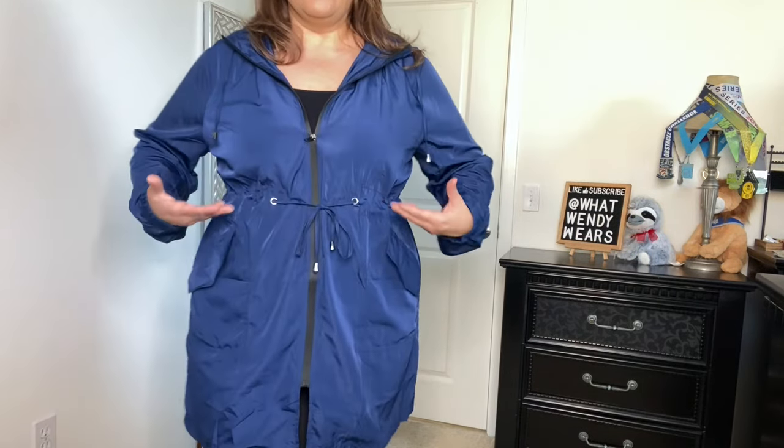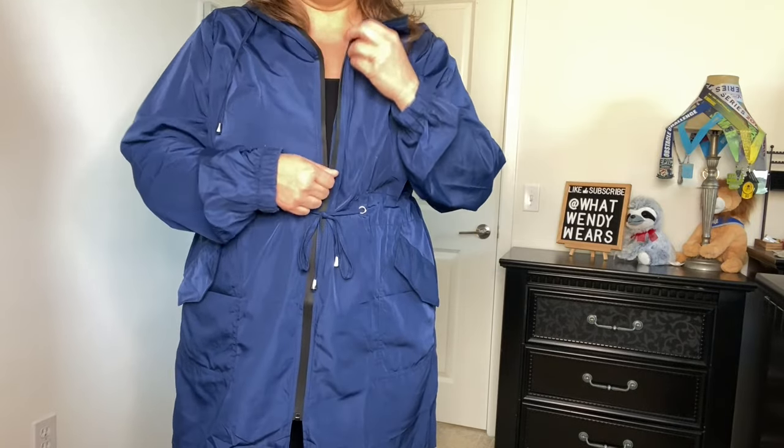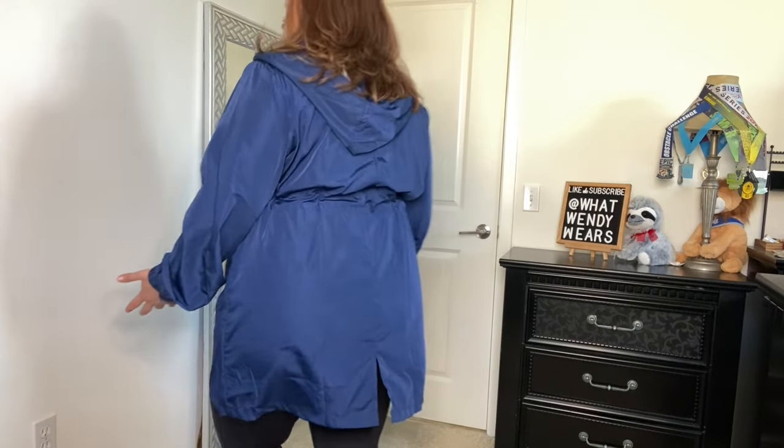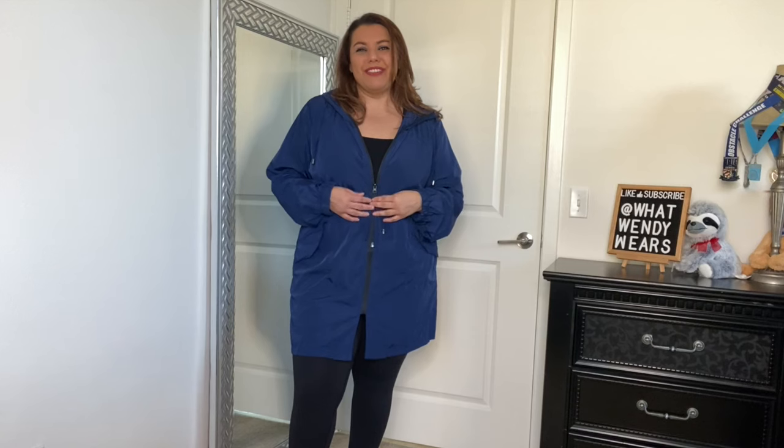This is a great functional piece if you're in an area that rains. It's kind of like a shell of a coat — super comfortable, with pockets in the front and a waist tie to give you a little more definition in the center. It has a zipper that goes all the way up and down. This is a raincoat, so it is supposed to be waterproof. It has a little slit in the back, similar to a trench coat.